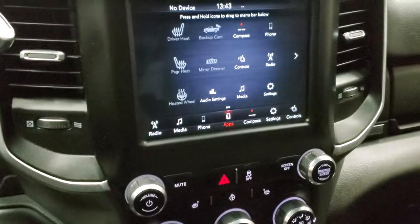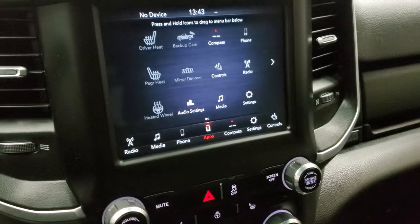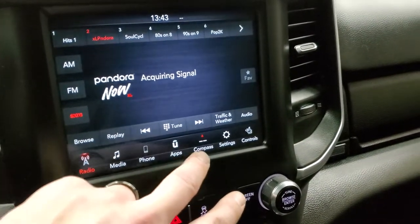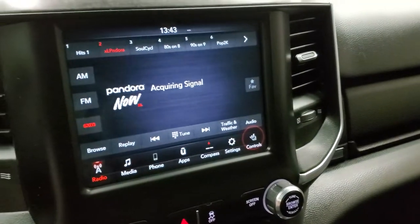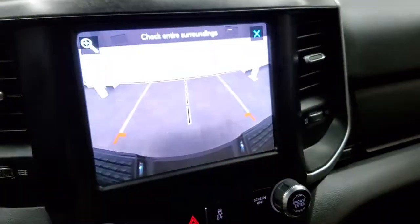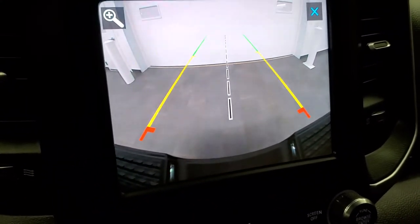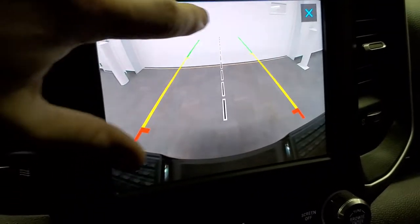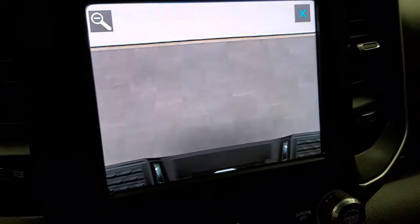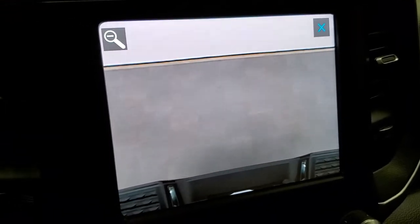This one has the 8.4 inch touchscreen radio with AM, FM, and SiriusXM radio capabilities. You have all your radio controls right there and you can also control your heated seats and heated steering wheel from there. This is also where you check out your backup camera — it has dynamic grid lines, meaning as you turn the steering wheel they turn as well. The center line lines right up with your receiver hitch so you can get hooked up to your trailer, boat, or camper the first time, every time.